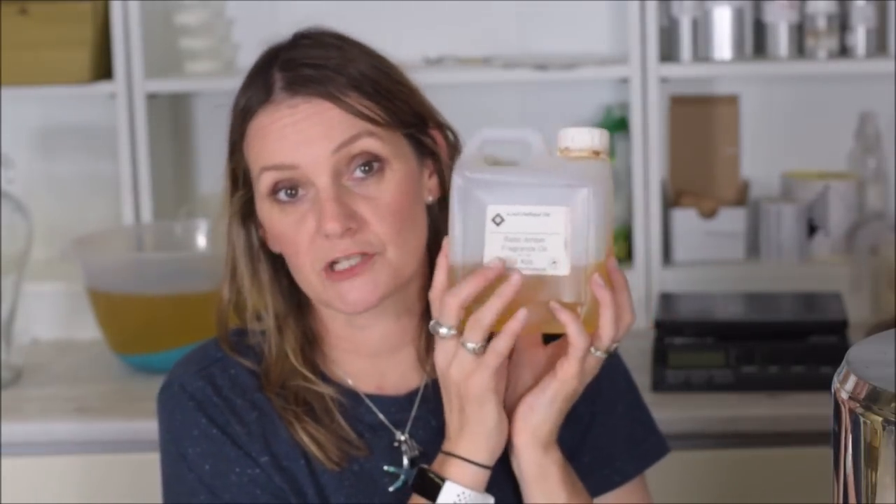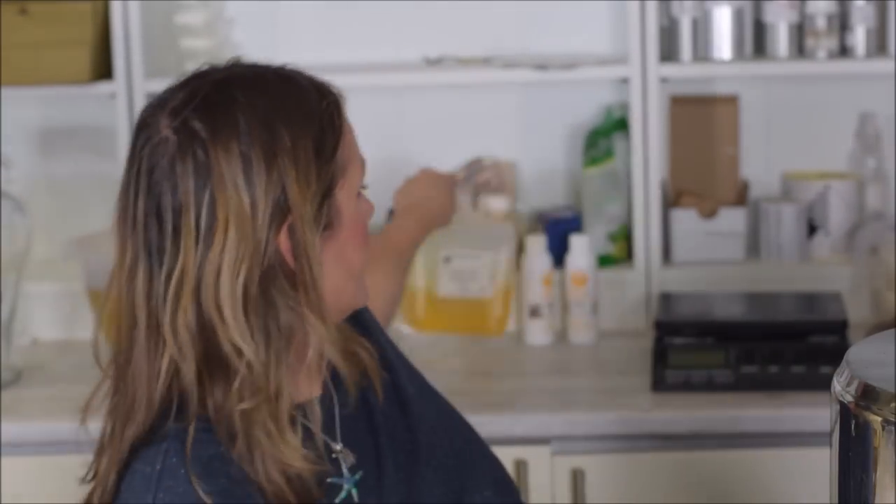Next up is Baltic Amber by Scent Perfik — I use this fragrance in a blend already so I'm familiar with it. It's lovely, smells exactly as an amber should: woody, sweet, powdery, musky. If you want to order from Scent Perfik, definitely try Baltic Amber. It's a really good blender — mix it with orange, or with patchouli.